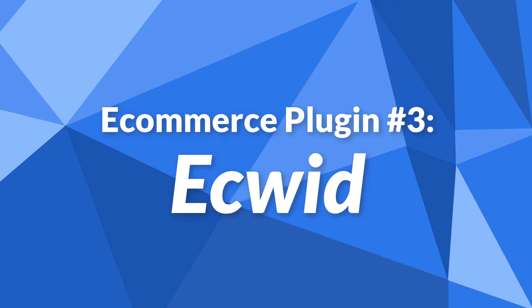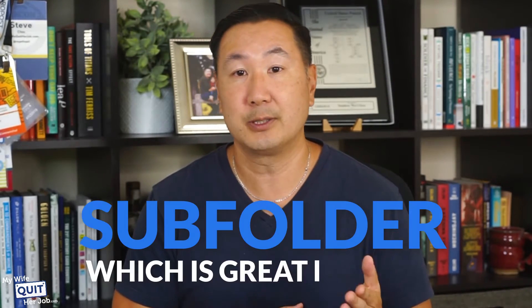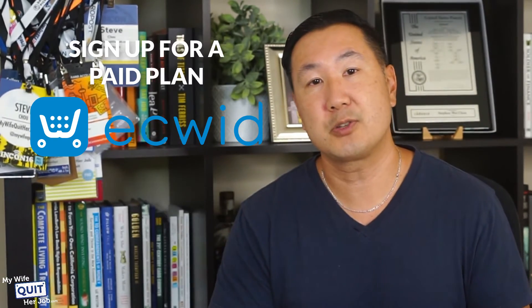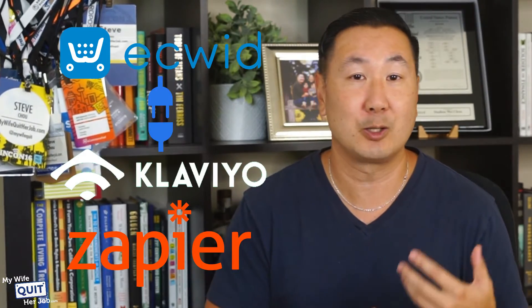eCommerce plugin number 3 is Ecwid. The Ecwid eCommerce plugin shares many of the same characteristics as the BigCommerce plugin in that it won't slow down your site. Ecwid is a fully hosted platform, which means they take care of all the technical aspects of your online store, so you don't have to worry about security, uptime, etc. All of your products and transactions are served on Ecwid servers, completely independent of your site. Similar to BigCommerce, you can run your store in a subfolder, which is great for SEO. Ecwid's only SEO drawback is that you can't change your URL slug. The best part is that Ecwid is 100% free to use for up to 10 products. However, as your site grows you will eventually have to sign up for a paid plan starting at $15 a month. The main downside is that Ecwid does not have good third-party software tool support — for example, integrating Ecwid with the leading email marketing platform Klaviyo requires you to use Zapier to glue the two tools together.